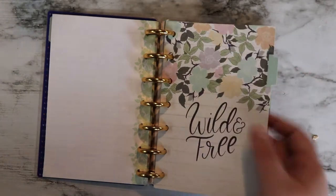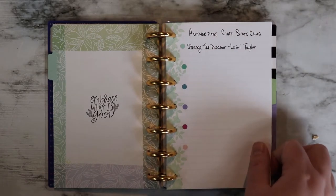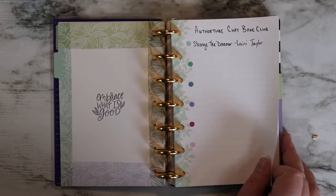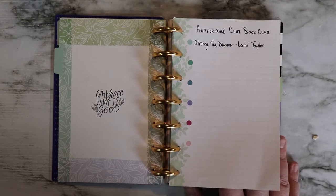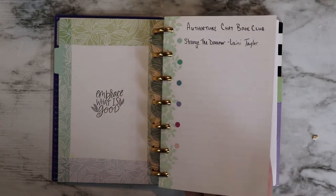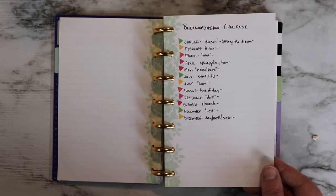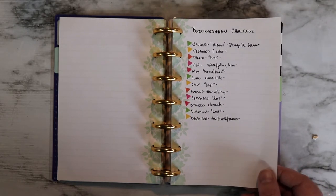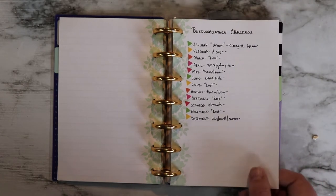That gets us to our second divider, which leads us to Book Club Books. The first is the AuthorTube Chat Book Club, which I host with Kate Cavanaugh here on YouTube. Our first book for January and February is going to be Strange the Dreamer by Laini Taylor, and there will be a live show for that on my channel in February — dates linked in the description box below. I then have the Buzzwordathon Challenge by Kayla from Books and Lala, doing a monthly challenge every month this year. For January the word is 'Dream,' and that's why we picked Strange the Dreamer — it fits that challenge.